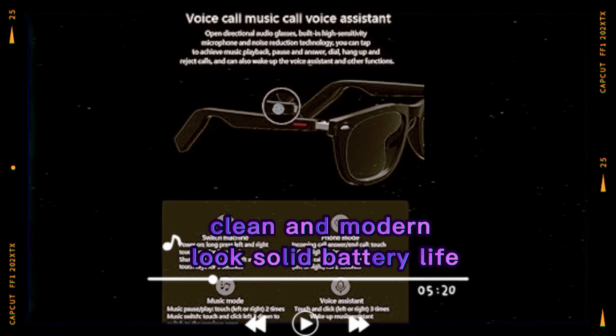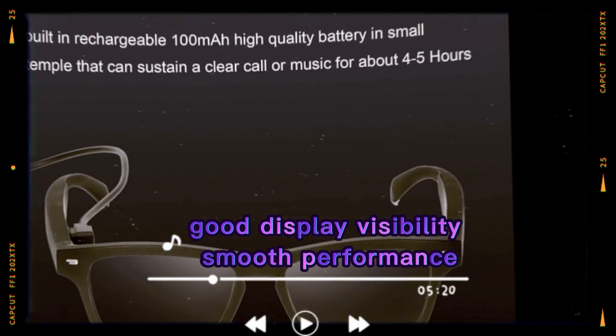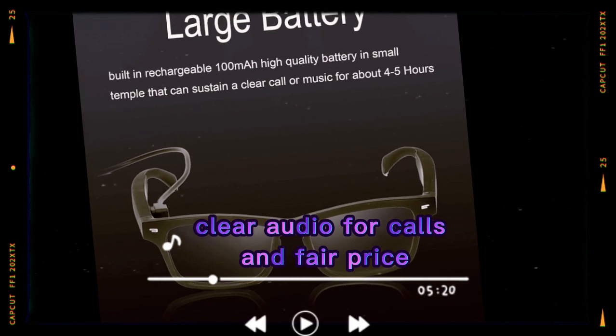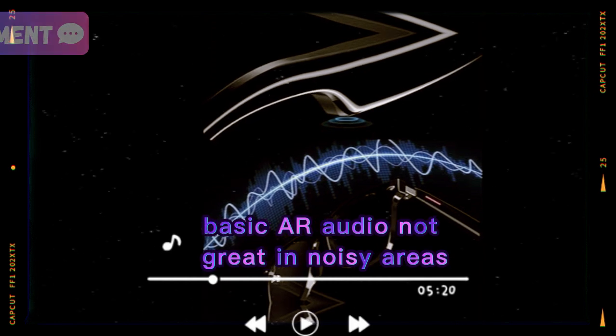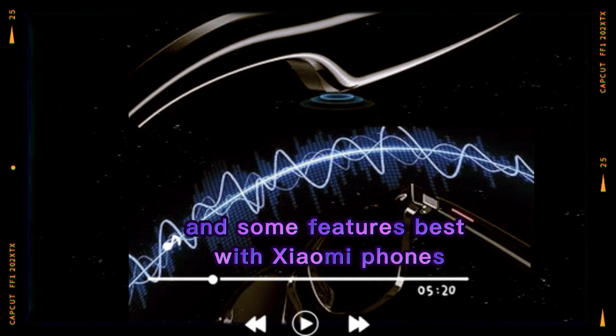The pros: clean and modern look, solid battery life, good display visibility, smooth performance, helpful AR features, clear audio for calls, and a fair price. The cons: limited display use, basic AR audio, not great in noisy areas, and some features work best with Xiaomi phones.